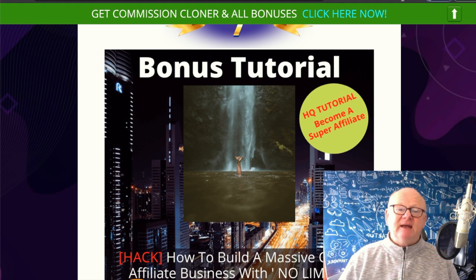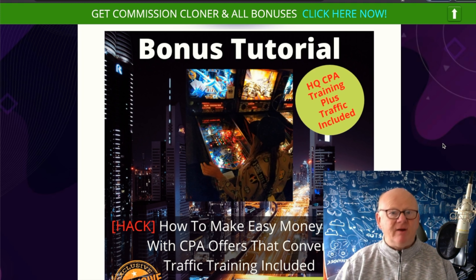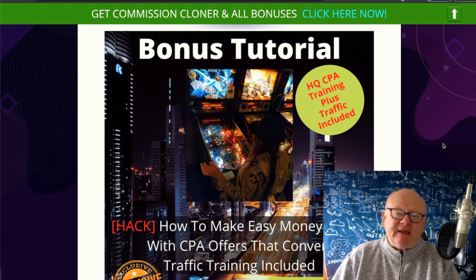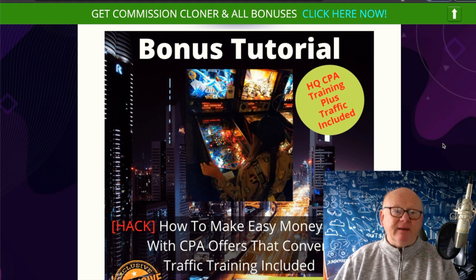Commission Cloner — hi there guys, my name is Mark Gossage, bestbonusking.com. Welcome to my Commission Cloner review. This is all about being able to get access to Chris X's exact top campaigns. Chris X is making thousands and thousands of dollars, and you're going to get access to all of those money-making campaigns that are ready to go. All you have to do is copy him.